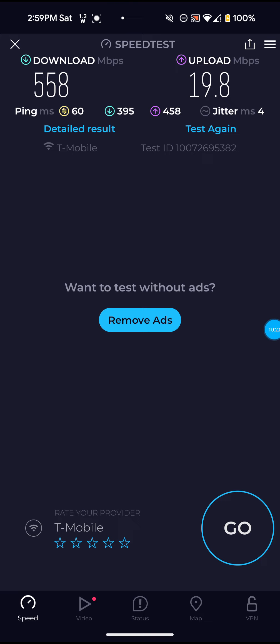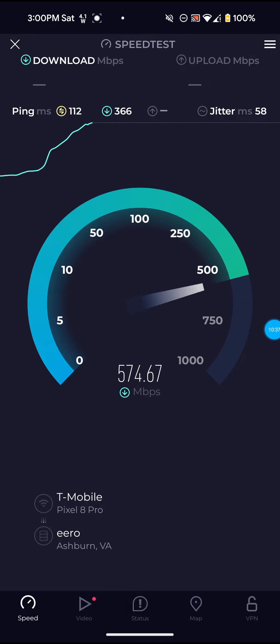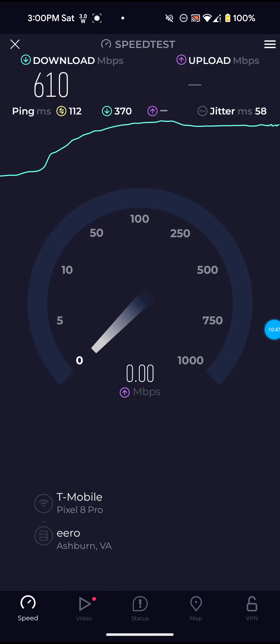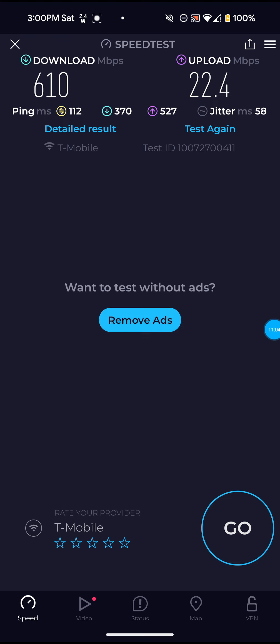Not bad on this one — 558 for the download, 19.8 almost 20 for the upload, and 60 ping. The ping is going to be higher because of the reboot. I'm not really overly impressed right now — it's definitely not looking like they really did any upgrades or anything so far anyway. Like I said, it is 3 o'clock now, it's still Saturday. I'm still going to give it some more time, but it doesn't look like anything's really improved.